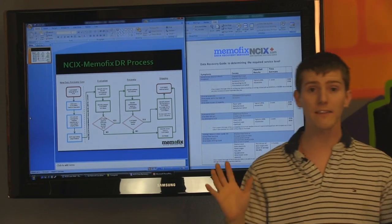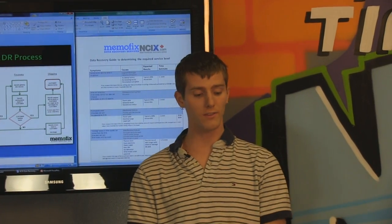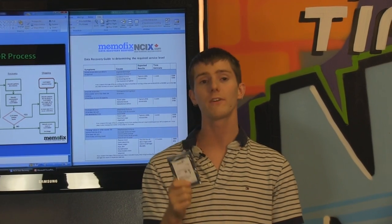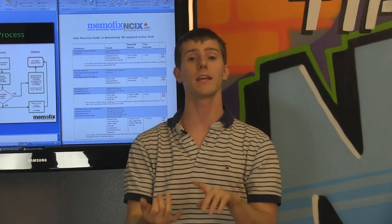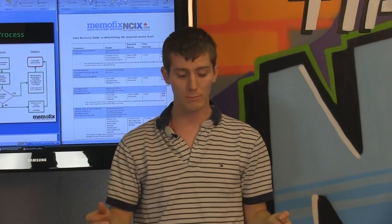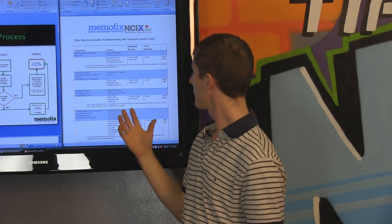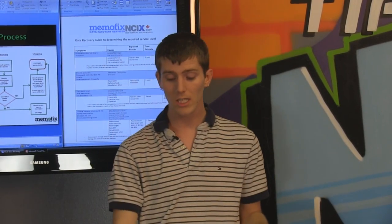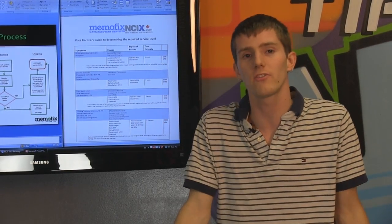I think that pretty much covers it. The last thing I want to mention: it's all about data recovery and restoration, but the reality is, if you back up your data regularly, you will never have to worry about this. I highly recommend getting a cloud storage service to back up your most essential things, in addition to something physically next to your computer like a NAS box or a RAID enclosure — backing up in two separate locations and also to the cloud. Because if you lose precious photos or anything like that, unless you want to spend $500 to $1,000 or more for physical recovery, you're probably not going to be able to get it back. Thank you for checking out this episode about MemoFix. Don't forget to subscribe to NCIX Tech Tips.